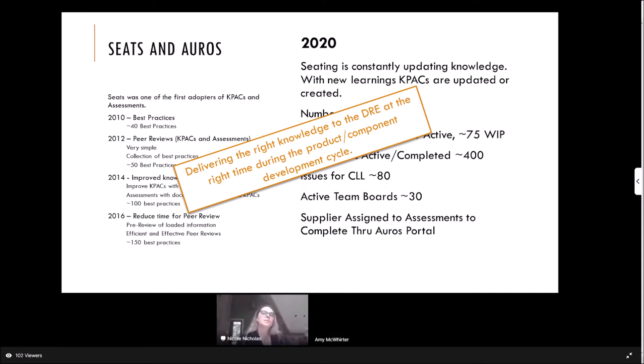In 2016, we tried to reduce the time for peer reviews. We set up a process where we preload the peer review about a week ahead of time. The team that controls the peer review process starts pre-reviewing the information a couple of days ahead, making it more efficient and effective. Those peer reviews that used to take six to 30 hours are now taking a maximum of four hours — typically we can get it done in about two.